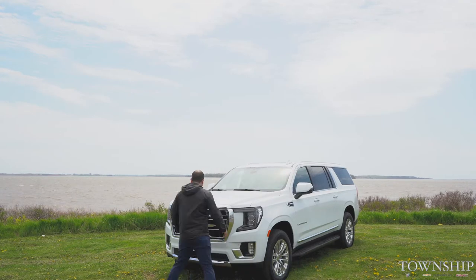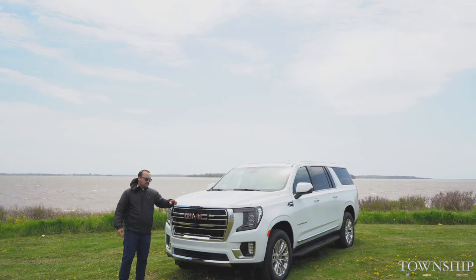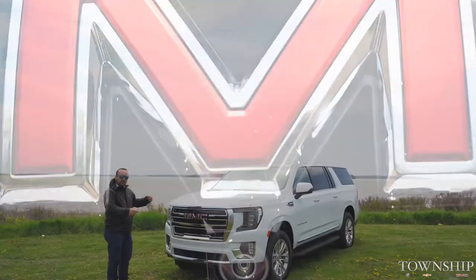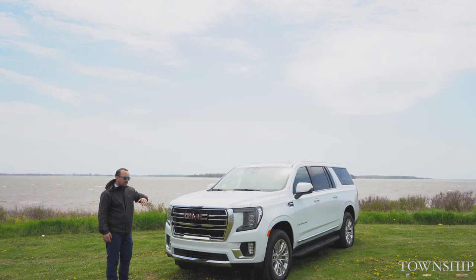The other thing I want to show you here is the 360 camera. All the way around this vehicle there are cameras — you have one here on the front, both mirrors, and on the back. So you get the full view around the vehicle. It helps you when you're backing up, pulling ahead, or trying to parallel park — just keeps it safe so you're not getting those little dings.